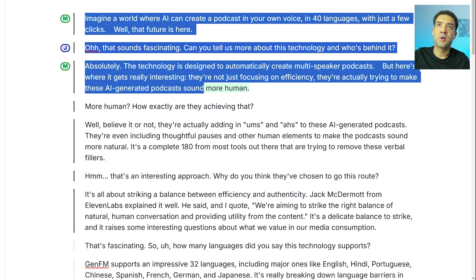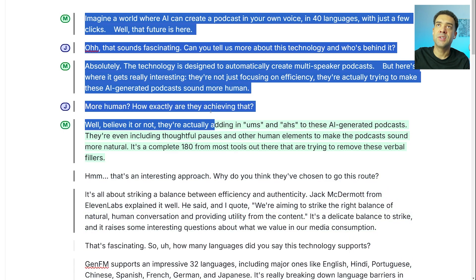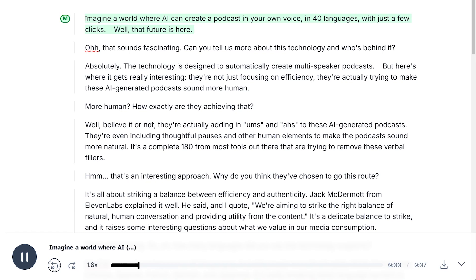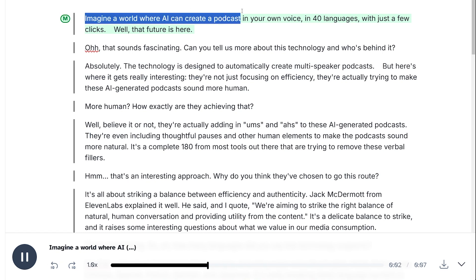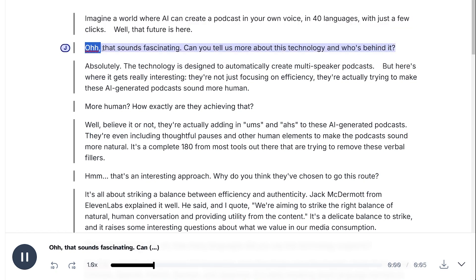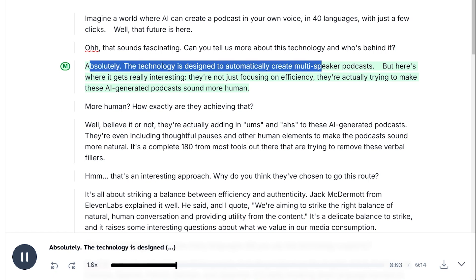Here's the script of a podcast I've had GenFM generate for me — I'll just play this right now so you can hear what it sounds like. Imagine a world where AI can create a podcast in your own voice in 40 languages with just a few clicks. Well, that future is here. Oh, that sounds fascinating. Can you tell us more about this technology and who's behind it? Absolutely. The technology is designed to automatically create multi-speaker podcasts.